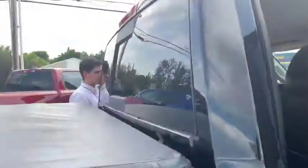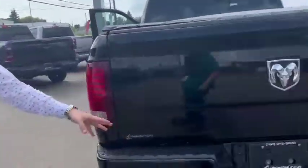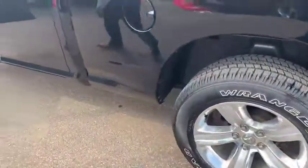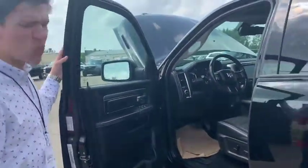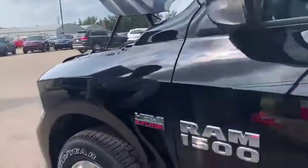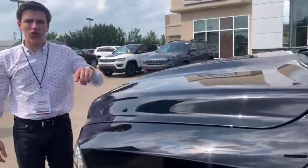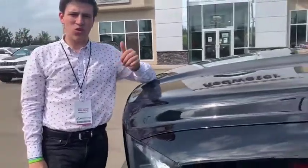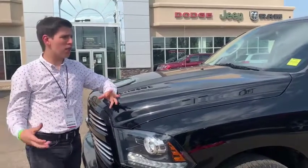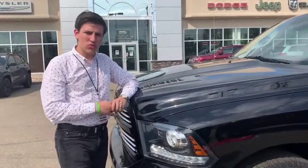So guys, 2015 Ram 1500 Sport quad cab with the 6-4 box, dual exhaust, all color matched, class 4 receiver hitch, 20-inch sport rims, molded mud flaps, beautiful leather heated seats, heated wheel, and the legendary 5.7-liter Hemi — an overall great looking black truck. If you're interested, give us a call at 780-942-3629, email sales@redwaterdodge.com, comment down below on social media and a sales rep will get with you, or come on in and take it for a drive. See you guys soon!